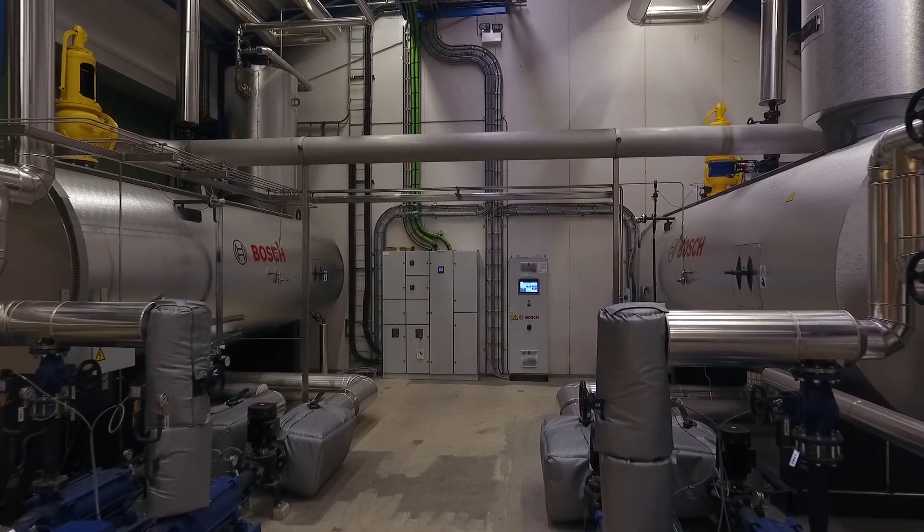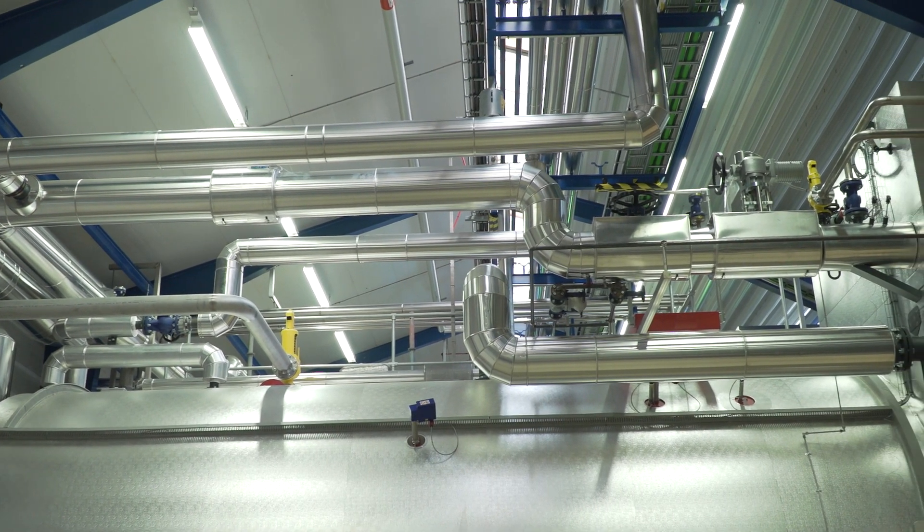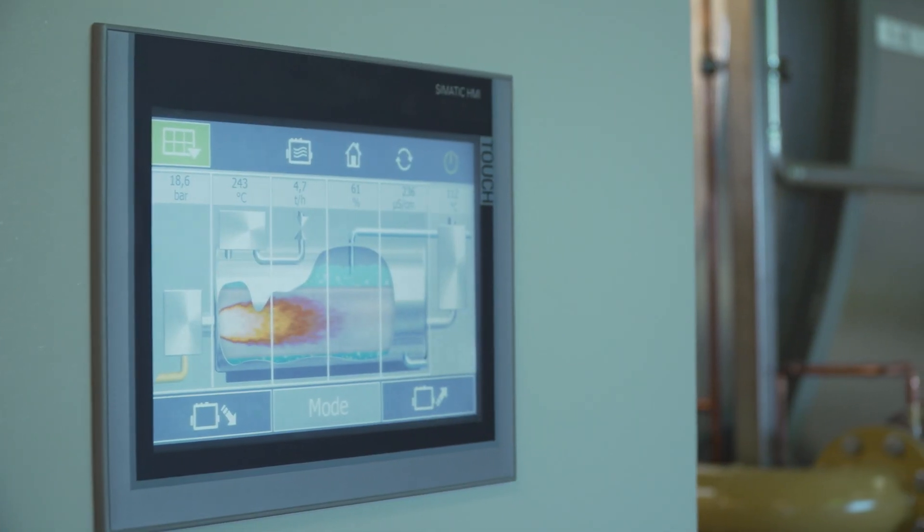Three years after the first design draft, and after 12 months of construction and installation, the steam plant was complete and ready for use.